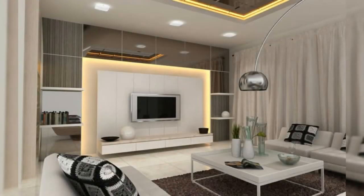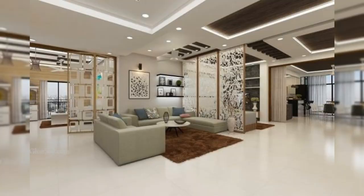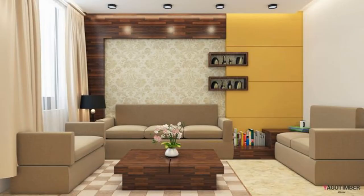Looking for wall decor ideas to refresh your space? Those empty walls are filled with possibilities, and a few additions can make a house feel like a home. If you're ready to turn those stark, bare walls into stylish centerpieces, keep watching the video. No matter your style, we have got the tricks that can amp up your walls and bring out your personality and taste.